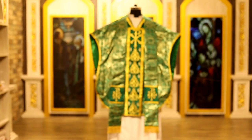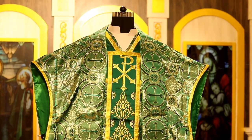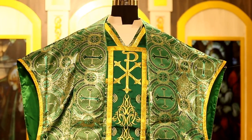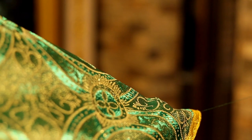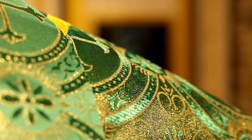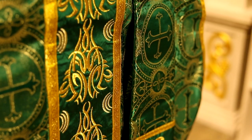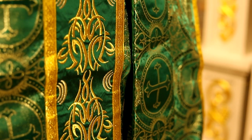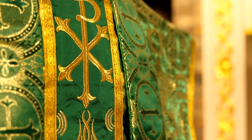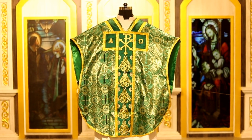PSG Vestments, your global leader for high quality liturgical wear, presents the Charles Borromeo chasuble — a beautiful and graceful chasuble created in a beautiful church brocade damask. The beautiful central panel is trimmed with gold bandings, which also match the gold bandings on the ends of this chasuble.